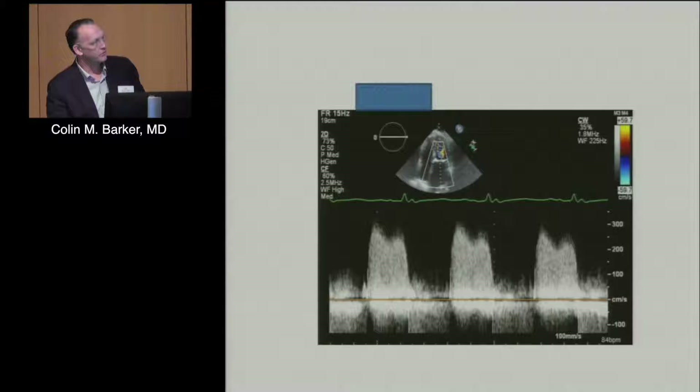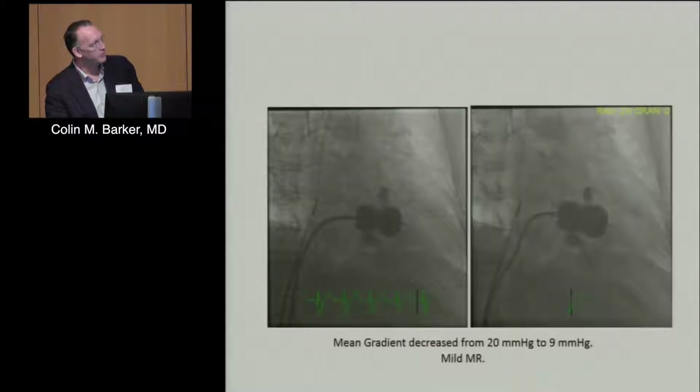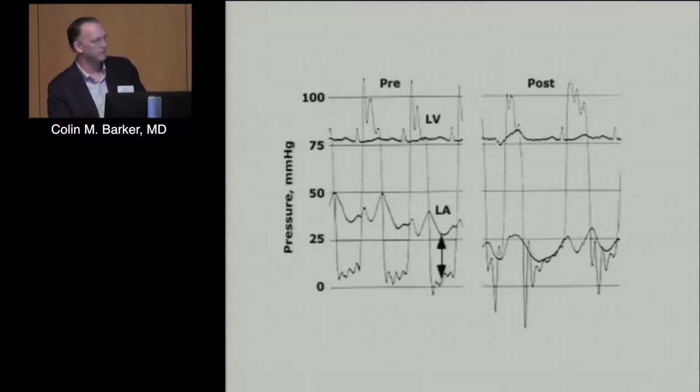Here's her Doppler showing a significant diastolic gradient across the mitral valve. You can see the Inoue balloon catheter and the intracardiac echo probe — this is a heavily calcified valve we would not normally approach, but given her symptoms and comorbidities we went ahead. We went from a mean gradient of 20 down to 9 — not a perfect result, but enough to restore her quality of life and keep her out of the hospital.